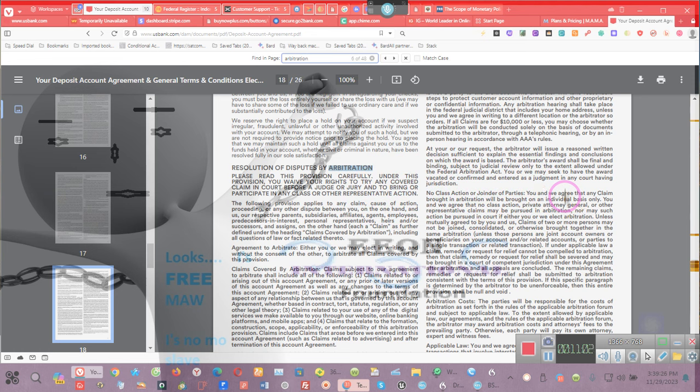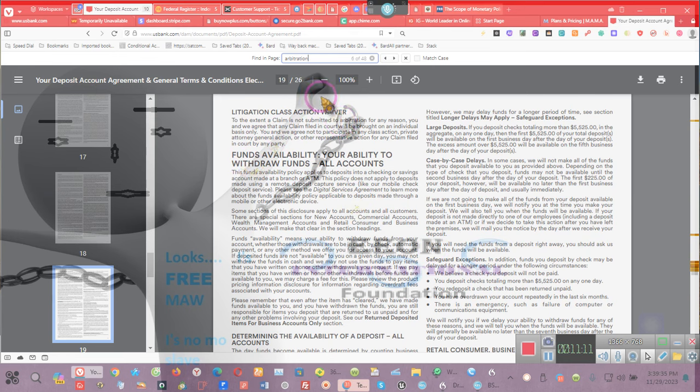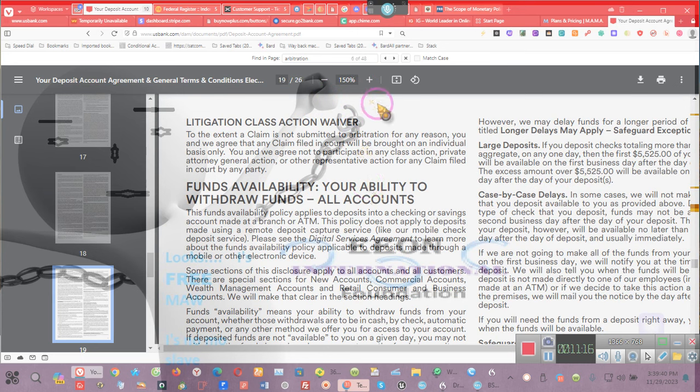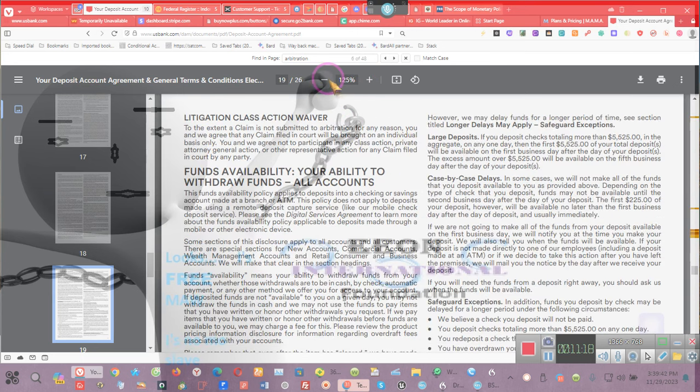Ladies and gentlemen, this says that only under arbitrators' review — this is the availability of funds. You guys need to pay attention to this; you're going to look for the very same thing with your bank. Some banks like Selene don't have their arbitration clause online — they do that on purpose, because you guys are not supposed to know about arbitration. As I told some people earlier this morning, I called Selene Financial.